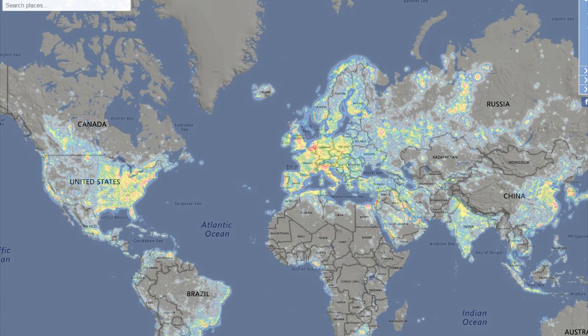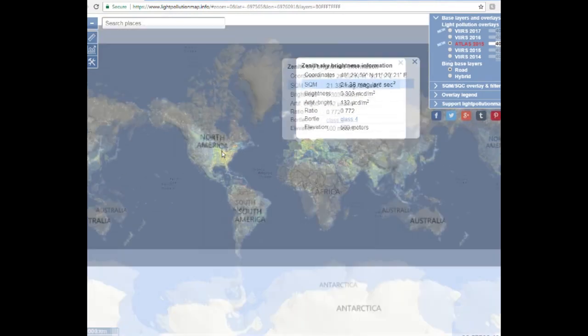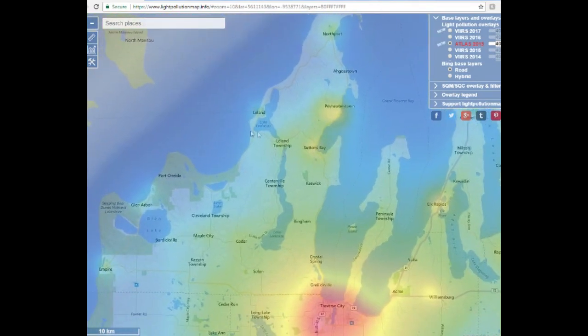There are a couple of things you can do. First, there are maps online that show you where light pollution is and where the dark spots are. A couple of websites you can use are lightpollutionmap.info and Dark Site Finder. There's also Dark Sky Map — I think it's more of a weather-related tool but it has some really interesting apps. I stumbled across it looking for dark skies. Those are all linked down below.